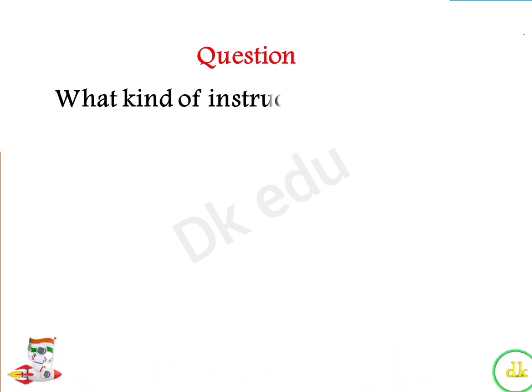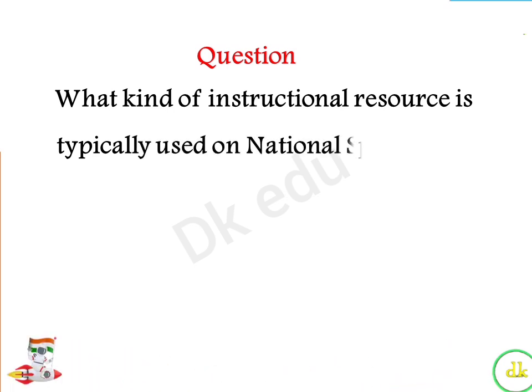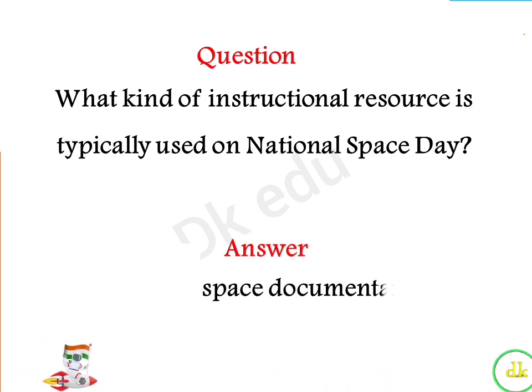What kind of instructional resource is typically used on National Space Day? Answer: Space documentaries.